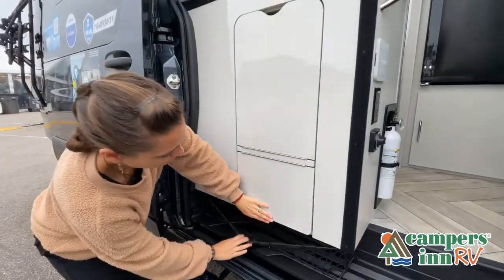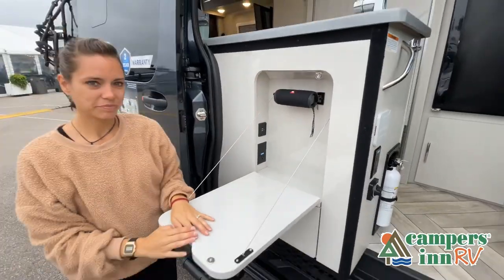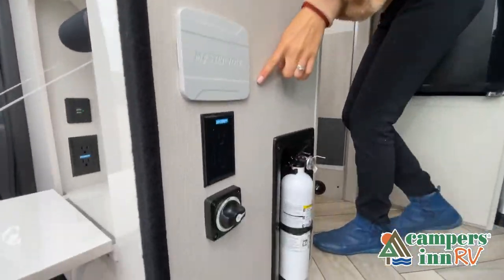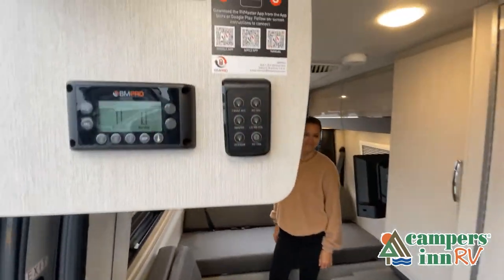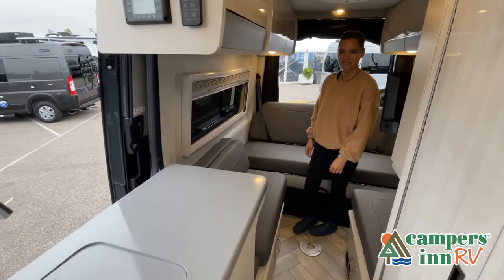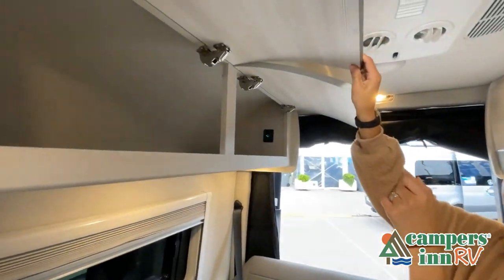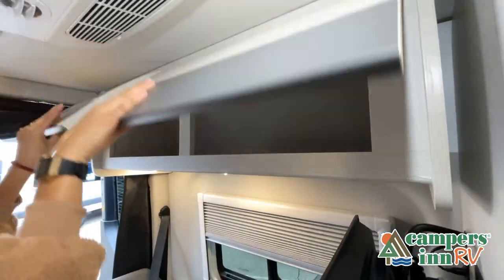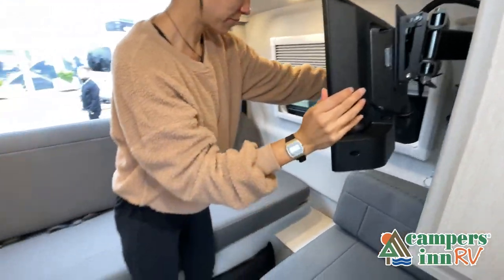Just like a home, there are many variations of every RV made. Features, options, colors, fabrics, and other specifications may be different from one RV to the next, so it's important to contact a Campers Inn RV team member for actual details about this floor plan. While watching this video, take note of the innovative ways the manufacturer has used every possible space for storage and practicality, but there are many features not shown. You really have to come in and see this RV to fully appreciate all that this unit has to offer.